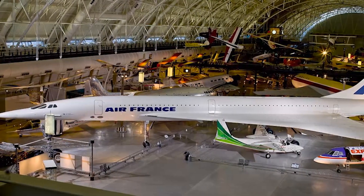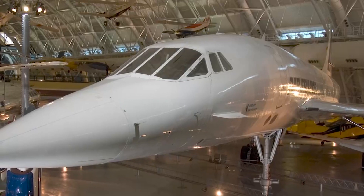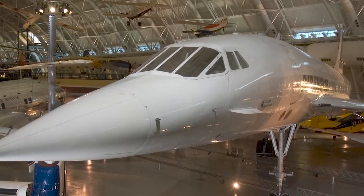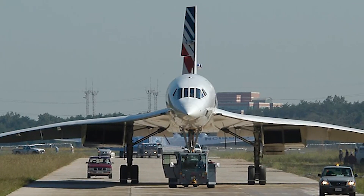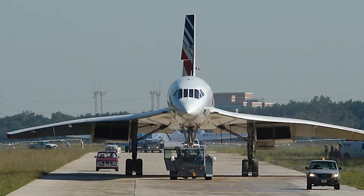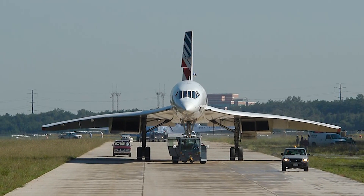We also have in our collection the Concorde, which is the world's first successful supersonic transport. It flew for 27 years for British Airways and Air France — ours is from Air France. It could cruise at Mach 2, flying across the Atlantic at 1,320 miles an hour in about three hours.